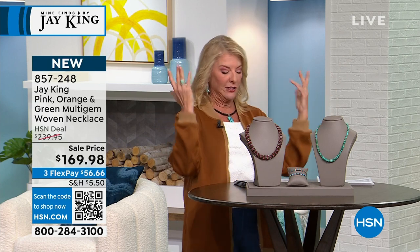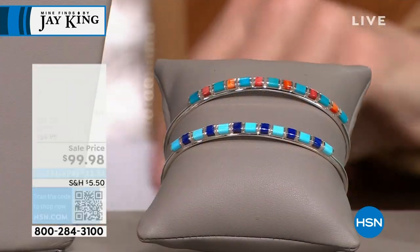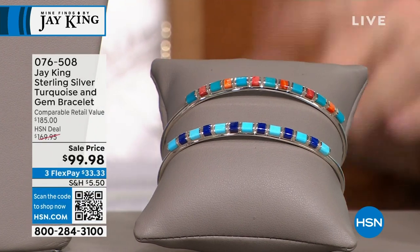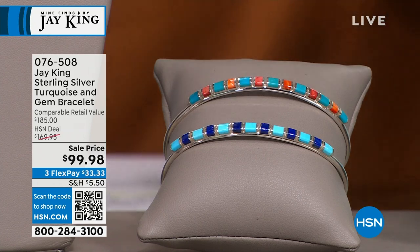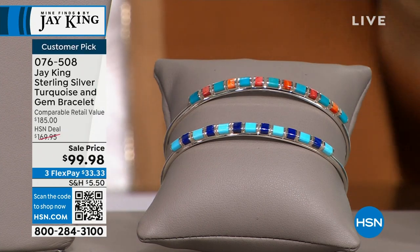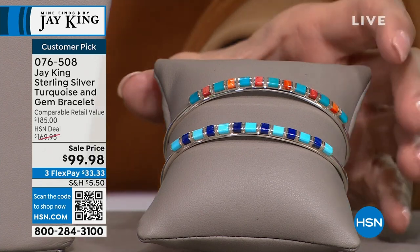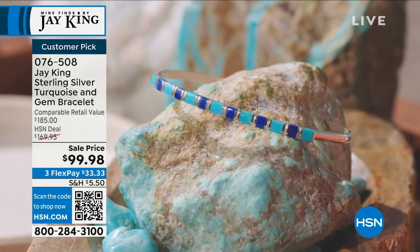Now, cuffs. We have to talk about these cuffs. This is our turquoise and lapis cuff bracelet, or you can get the spiny oyster and turquoise — there are two different versions. These are both on sale, $70 off. We're actually under $100 for the first time ever for these, and I love them. They're easy to layer, great standalone, and they make an amazing gift for somebody.